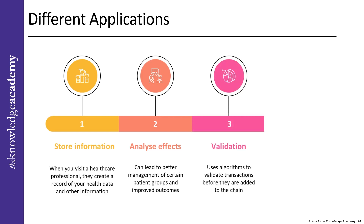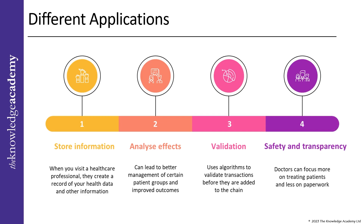Third, validation: blockchain technology uses algorithms to validate transactions before they are added to the chain, helping ensure the authenticity and security of the information. Fourth, safety and transparency: by using blockchain, doctors can focus more on treating patients and less on paperwork. Blockchain technology also helps support clinical studies and treatments for unusual disorders, and allows for more accurate diagnoses, effective treatments, and cost-effective healthcare systems.